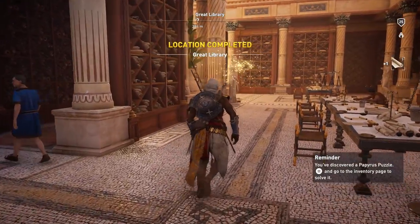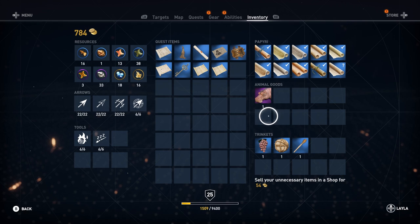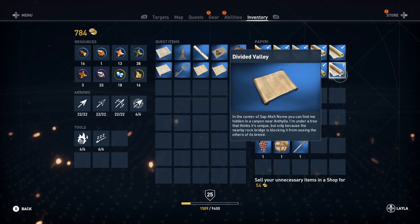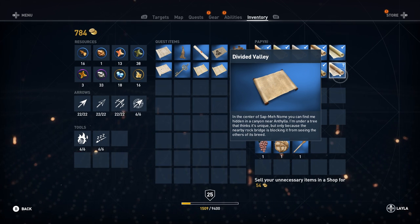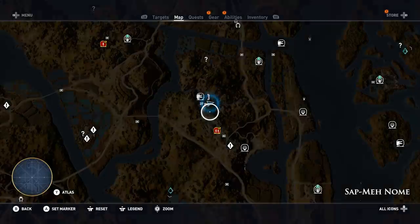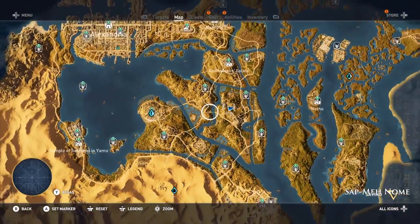Go ahead and interact with the papyrus documentation so you can acquire those XP points — location completed. If we read the documentation, we can see it's talking about this tree that thinks it's special because it's blinded and can't see the other trees that are like it. So it's basically some ignorant tree.